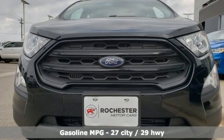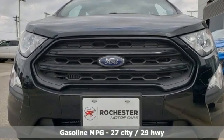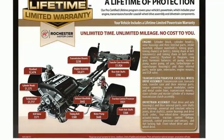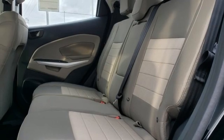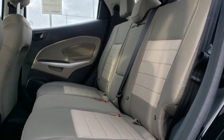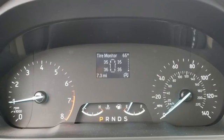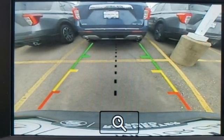It's well equipped with the features you need: intercooled turbo i3 engine, air conditioning, streaming audio, manual tilting steering column, wireless phone connectivity, external memory control, active grille shutters, two USB ports, and Wi-Fi hotspot.